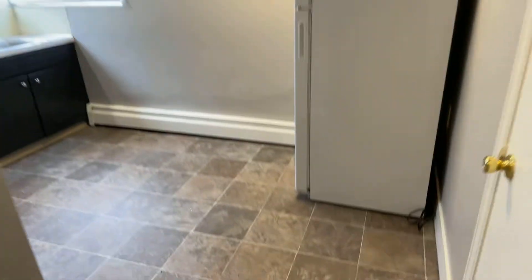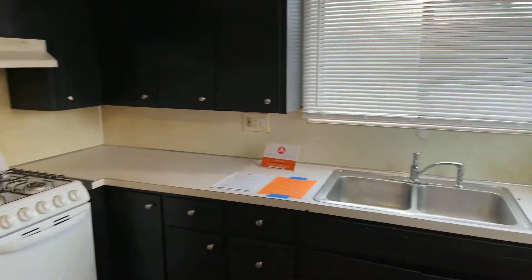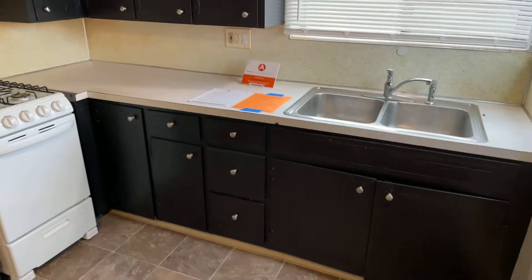Bedroom, closet, kitchen — getting new flooring, paint, new fridge, new stove, painted cabinets.